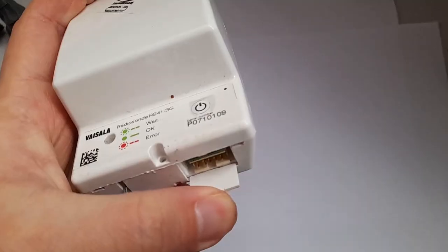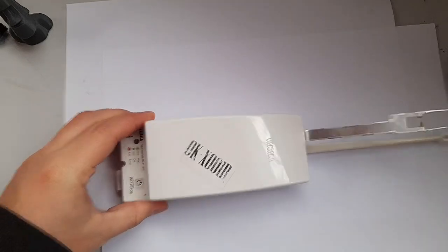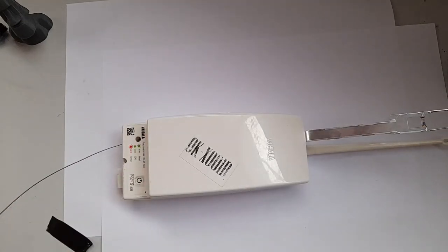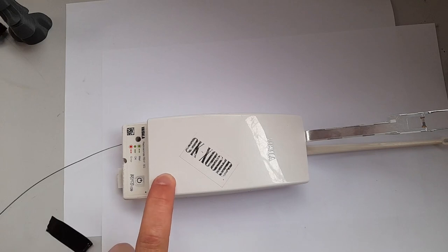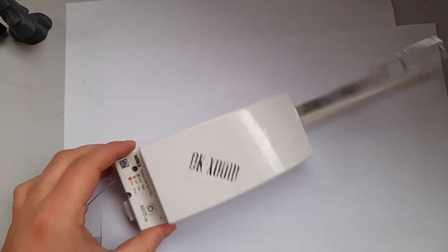It has a connector at the bottom where you can interface with the microcontroller and flash new firmware. These can actually transmit in the 70-centimeter amateur radio band, and they can also transmit in the ISM band at 433 MHz.